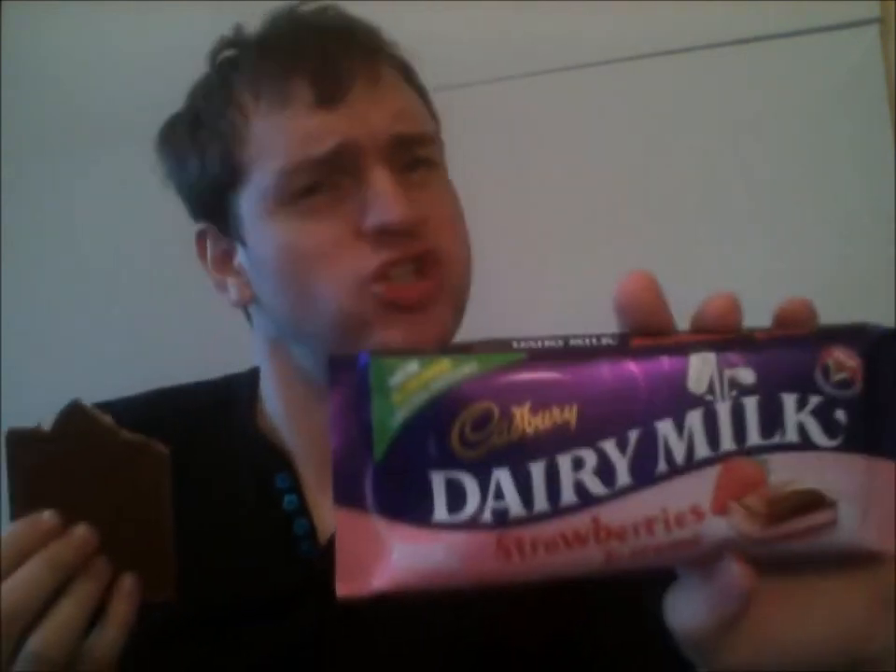Why would people do that? I'm having it all. It's limited edition. I hope they make a blueberry one — I like this one.